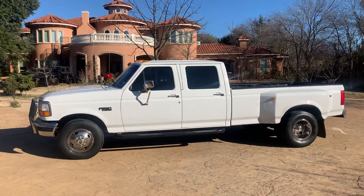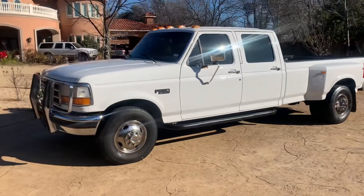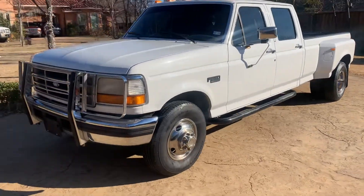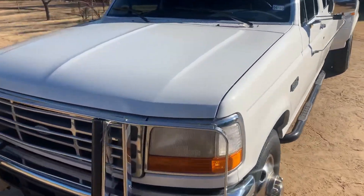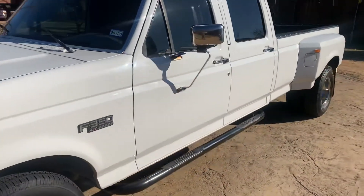Here we have a 1995 Ford F-350 dual rear wheel crew cab, 7.3 Power Stroke, automatic transmission, excellent shape, no rust.